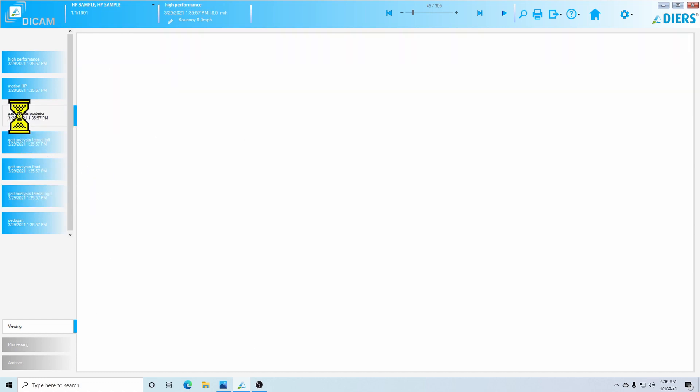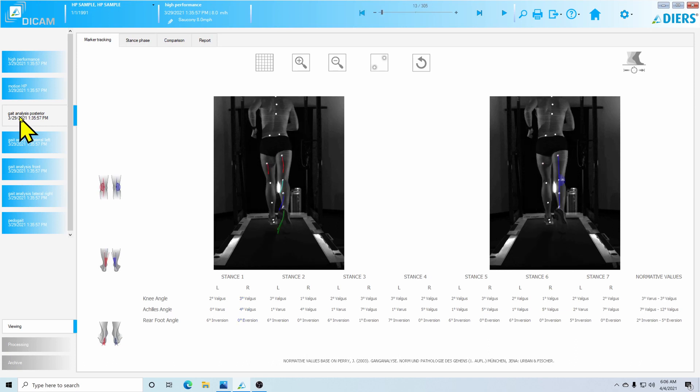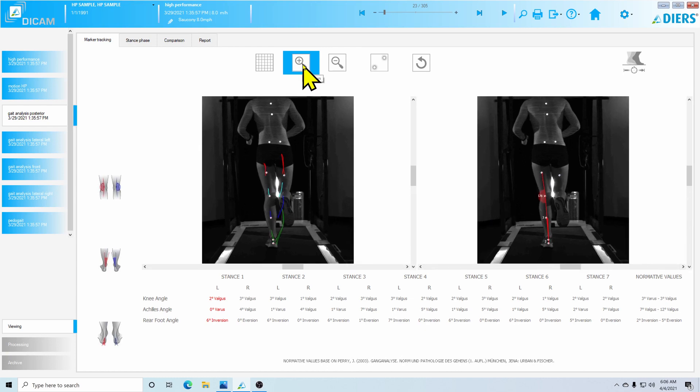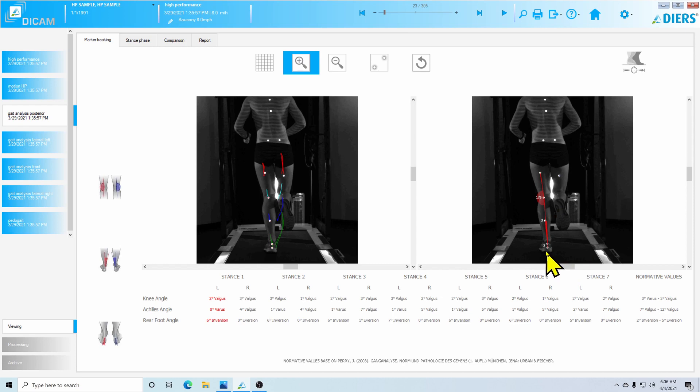Next we're going to look at the posterior view. We'll look at the left side first, which is relatively healthy, and examine two variables: calcaneal orientation and Achilles angle. The calcaneal bisection is a line between two reference dots, and we look at its orientation in relationship to vertical. Right now the runner is two degrees from vertical, which is fine. The Achilles angle — the angle between the calcaneal bisection and the Achilles bisection — is only about three degrees at this point. This all looks very healthy.